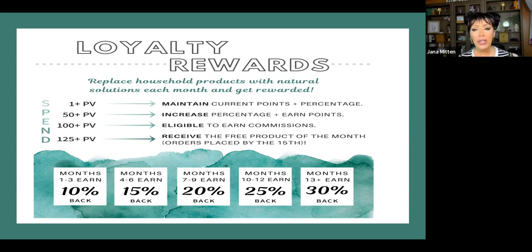Not only can you get points back to spend on anything you want in the doTERRA line of products, you can also get free products every month by placing your loyalty order. Even if you spend just one PV — point value — we're a global company so we go by points rather than dollars. If you just order one item a month, like a bar of soap, that maintains your current points and your percentages. There are months where if you don't want to order much, just ordering one item will keep your point system going.